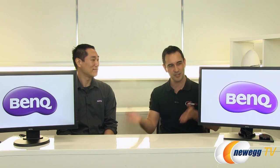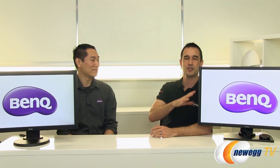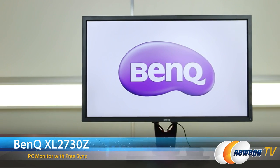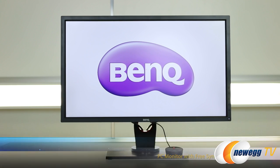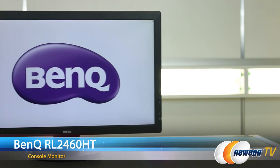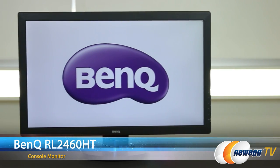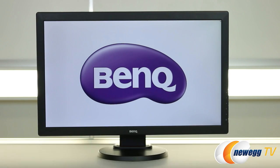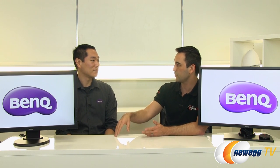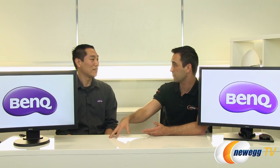Thank you for coming in, because clearly you brought in two new gaming monitors — or I should say this one's newer than that one. This one you guys have probably already heard of: the BenQ XL2730Z, also FreeSync enabled, which is very cool. And we have another console-related monitor here.